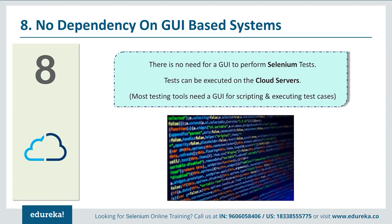The next reason why you should learn Selenium is because Selenium does not depend on any GUI-based systems. Since Selenium tests can be executed without a GUI, the tests can be carried out on web servers and automation can be achieved by scheduling the execution of test cases. Since no GUI is involved, there will be no system overhead and the performance of your machine will drastically improve. Most other tools need a GUI for scripting, and those scripts can only be executed through the tool's GUI.